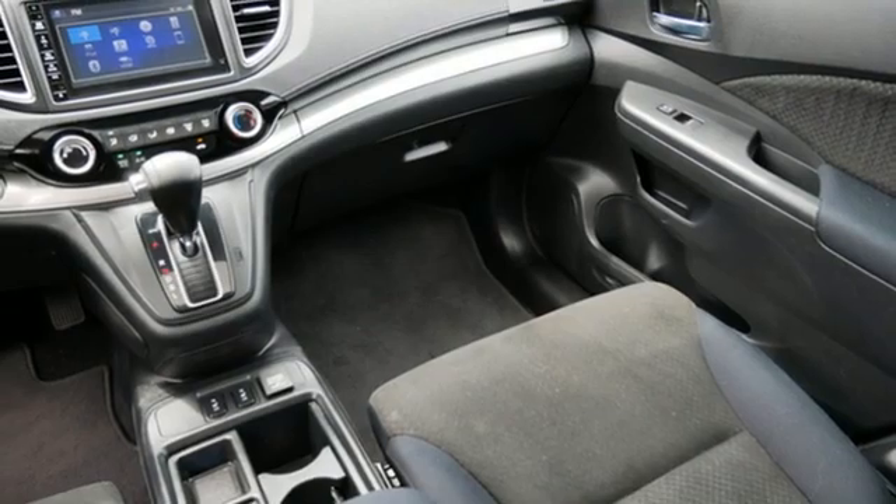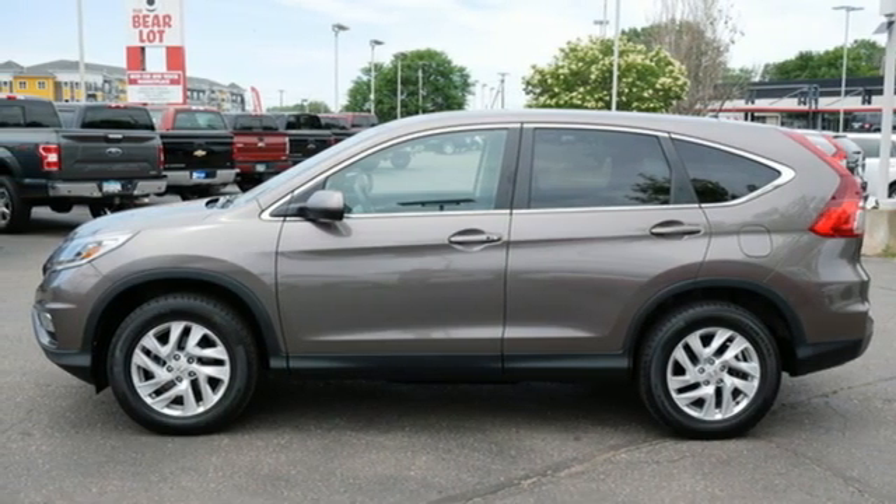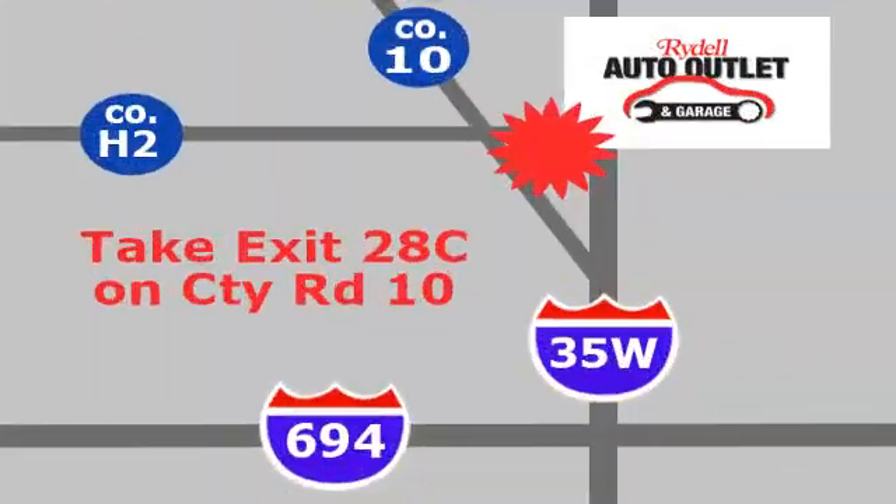Honda has a world-renowned reputation for reliability. The time is now — see it for yourself today. Your satisfaction is our goal. We are conveniently located at 2375 County Road 10 in Moundsview, Minnesota.